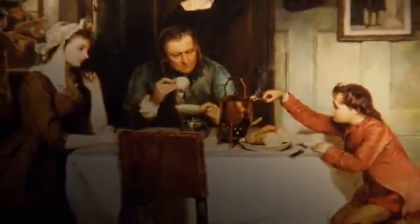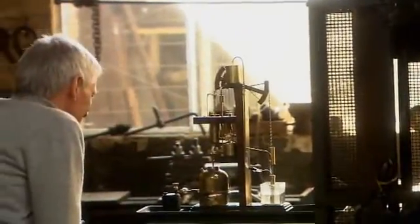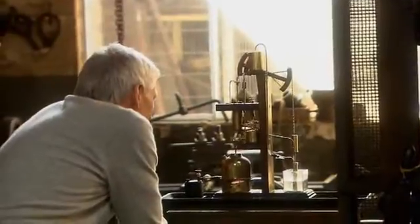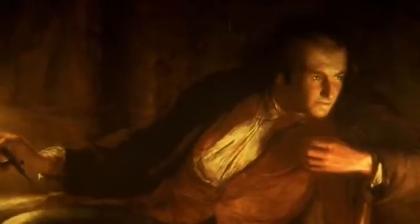In 1764, a broken Newcomen engine arrived in Watt's workshop. There were dozens in existence, used for pumping water out of mines. But they were inefficient and expensive to run. This waste of energy began to obsess Watt. He couldn't believe there wasn't a more efficient and much cheaper way of doing things.